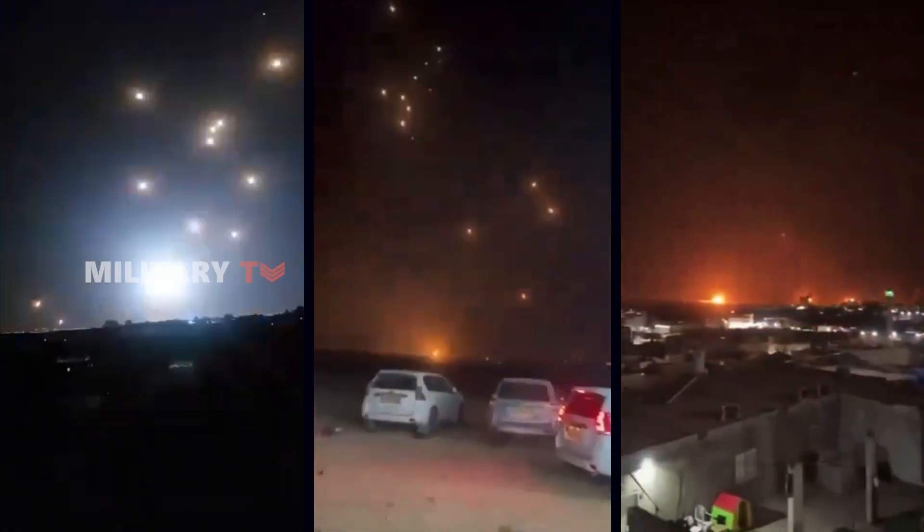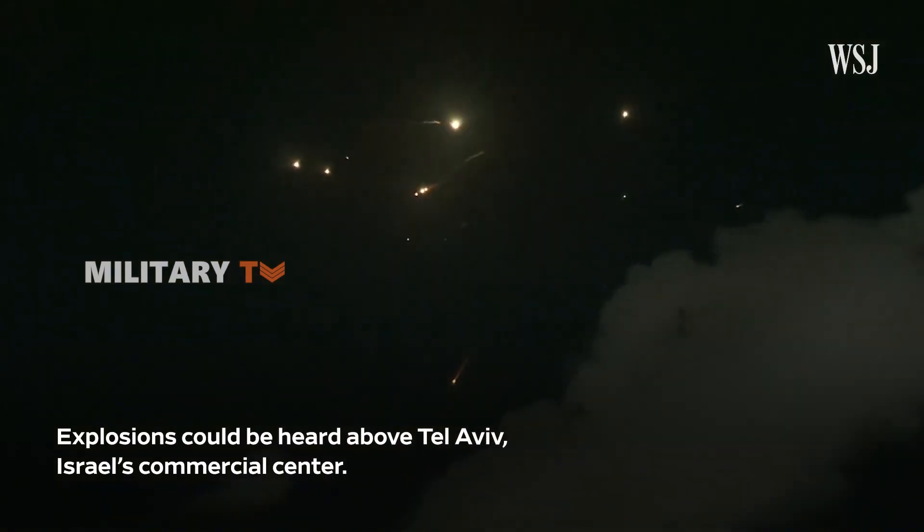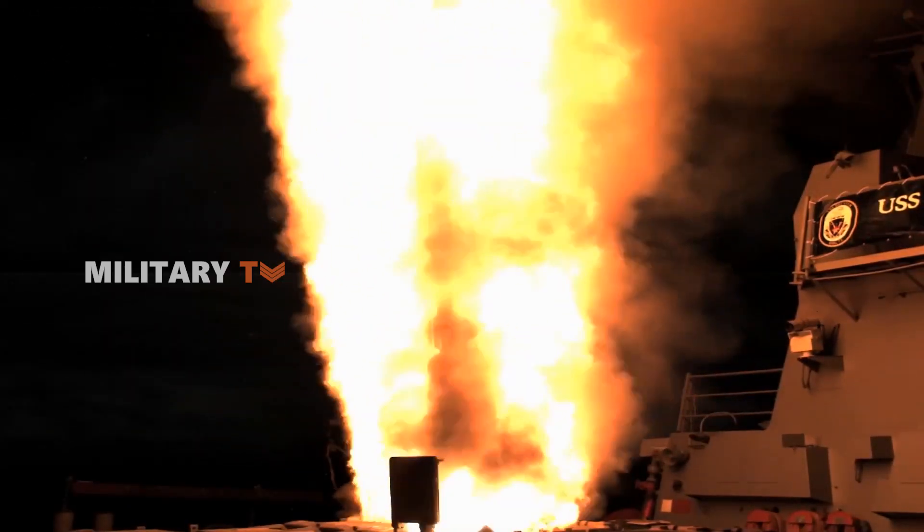Despite being bombarded with hundreds of fast-moving missiles, the SM-3 was able to intercept some of the attacks. The RIM-161 SM-3 demonstrated its effectiveness and proved its value as a critical component in modern defense, showing that it can reliably counter ballistic missile threats when needed.